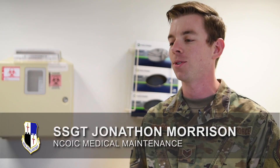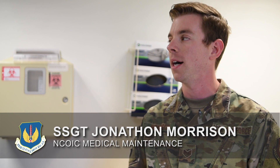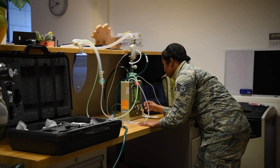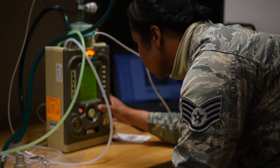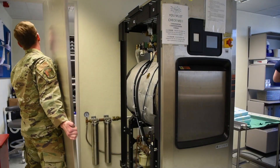We're all about patient care. What we do is repair and calibrate medical equipment for the hospital. We take care of four GSUs: GK, Kleinobrogel, Volkill, and Buchel. We take care of them, and we also have a WRM mission for war reserve material. For the clinic, we have about 1,300 equipment items that we take care of. It's all about equipment maintenance for us.